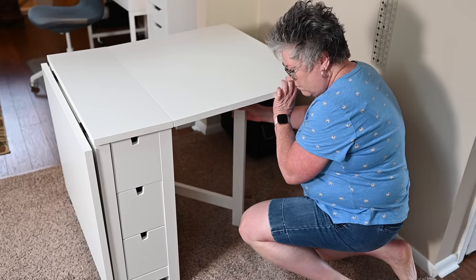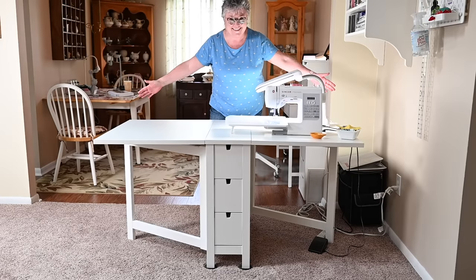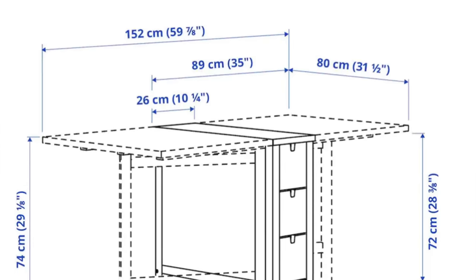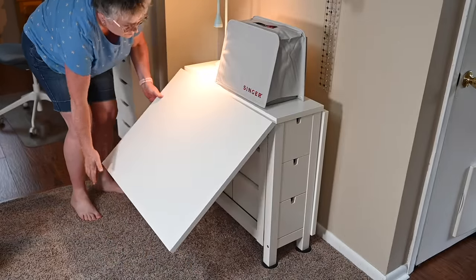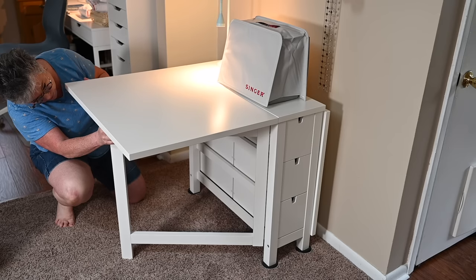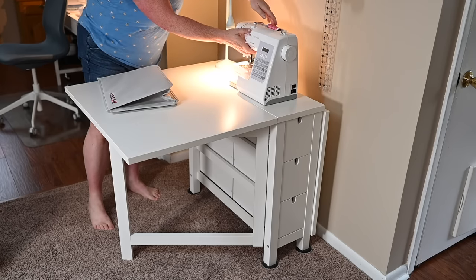This table, as the name implies, has large leaves that raise and lower. When fully extended it measures 60 inches across — that's five feet — and 31 and a half inches deep, so you've got a sewing surface of 60 by 31 inches. When both leaves are in the down position the table is really skinny, only about 12 and a half inches deep. So if you're in a small space and need to set up and take down frequently, this table is fantastic — raise the leaves, get out your machine, sew, and when you're done tuck it right up to the wall.